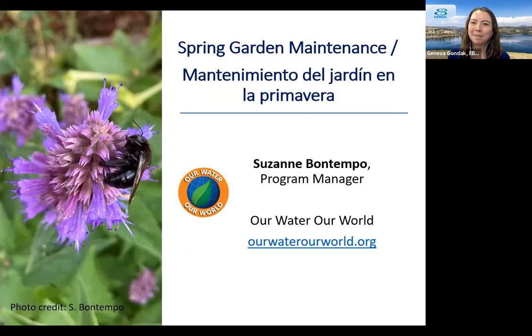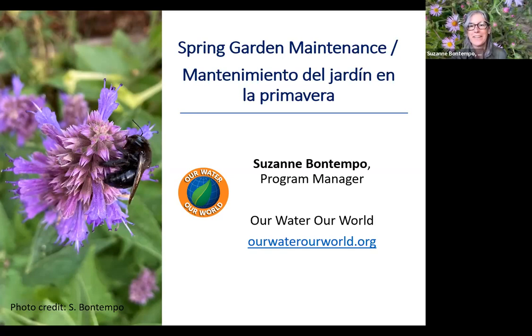With that, I'm going to hand the presentation over to our partner Suzanne Bontempo to introduce herself and teach us all about spring garden maintenance. Thank you so much, Geneva. Thank you everyone for joining us this afternoon. I'm really honored to be here to help you with some spring garden tasks that can help your garden thrive, increase the health of your plants, and also with the intention of reducing water usage in the garden.